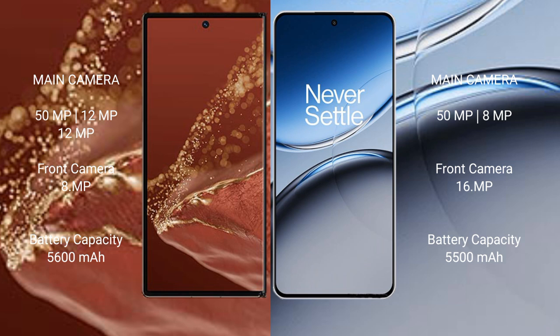Huawei Mate XT Ultimate has a 5600mAh battery with 66W fast charging support. OnePlus Nord 4 has a 5500mAh battery with 100W fast charging support.